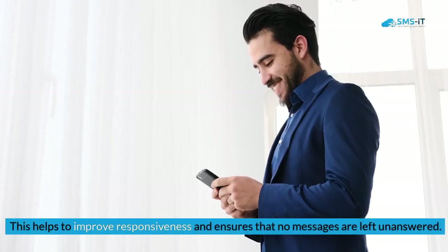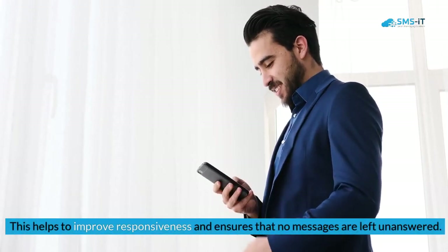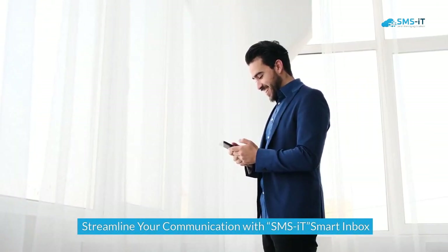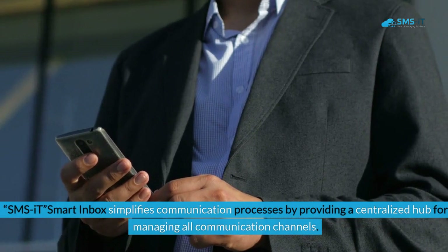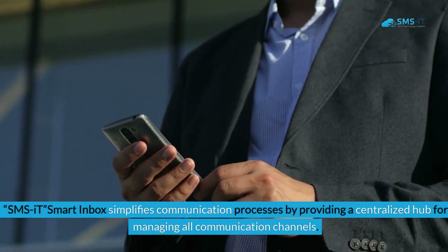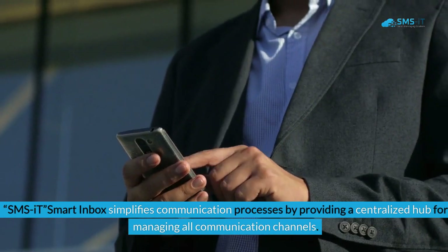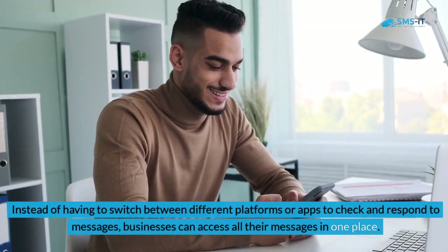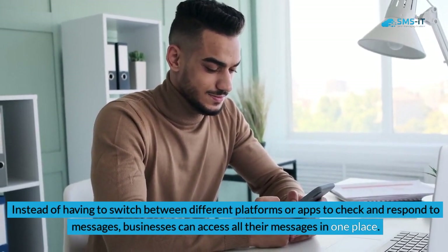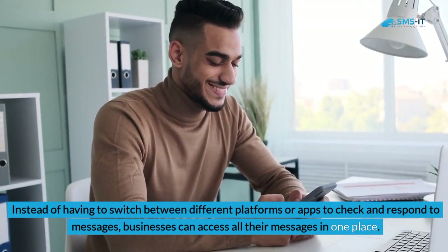This helps to improve responsiveness and ensures that no messages are left unanswered. Streamline your communication with SMS.it Smart Inbox: SMS.it Smart Inbox simplifies communication processes by providing a centralized hub for managing all communication channels. Instead of having to switch between different platforms or apps, businesses can access all their messages in one place.